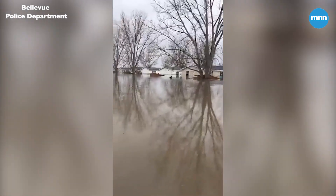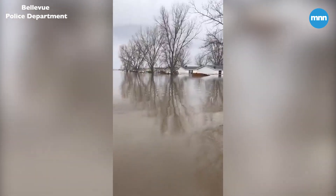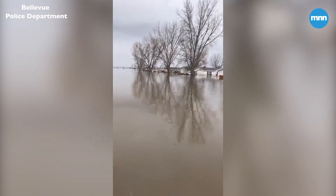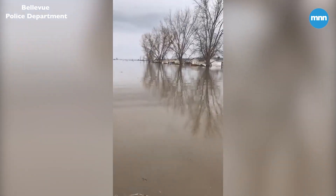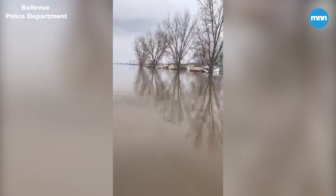It seems like the biggest worry is what's going to happen with the river over the next couple of days. But according to all the weather reports we're getting, the amount of rain predicted for today is hopefully — fingers crossed — not going to affect everything out here.